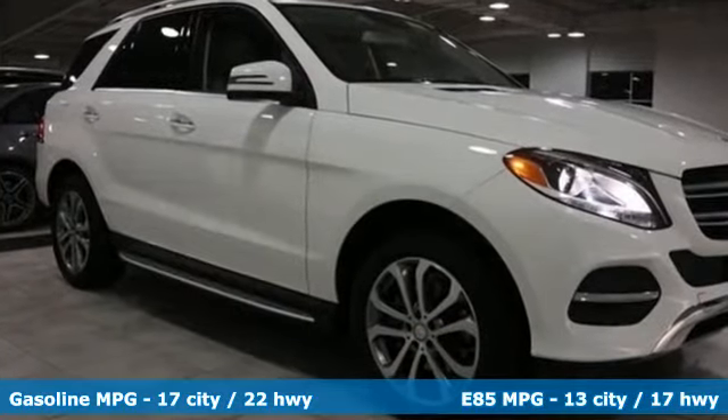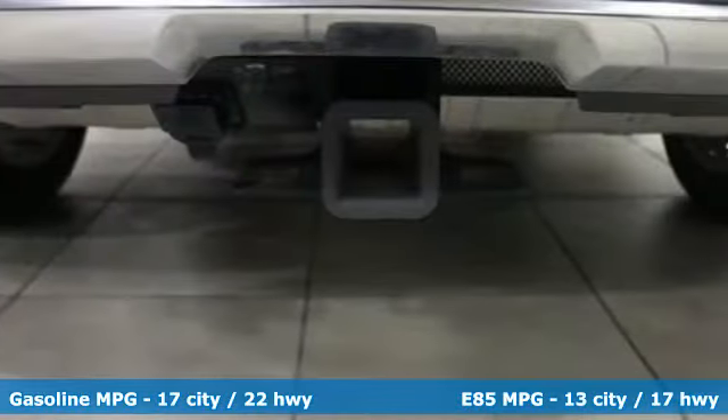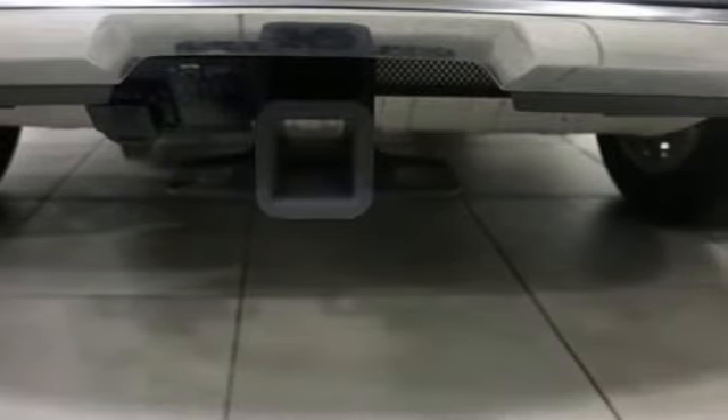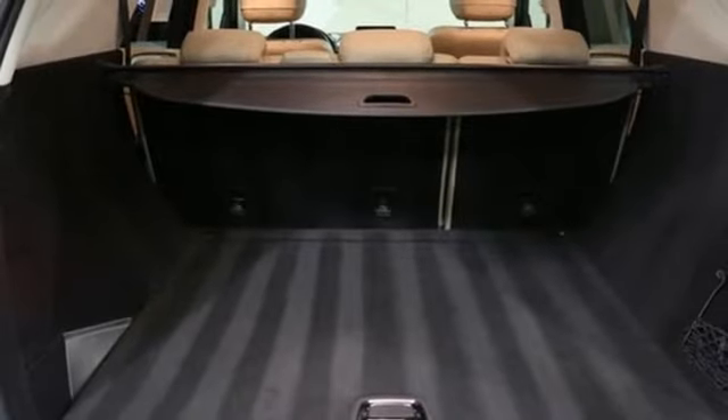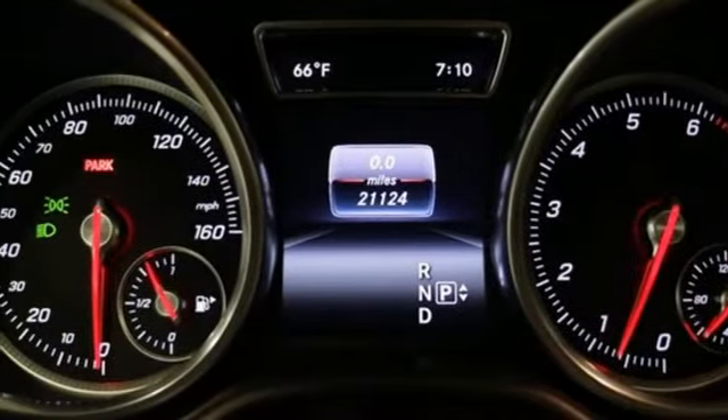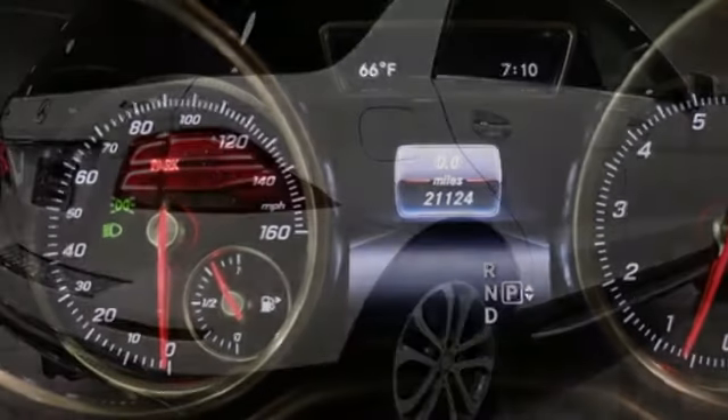V6 engine, automatic with driver control suspension management, streaming audio, power heated mirrors, dual zone climate control, auto dimming rear view mirror, external memory control, doors and push button start proximity key.